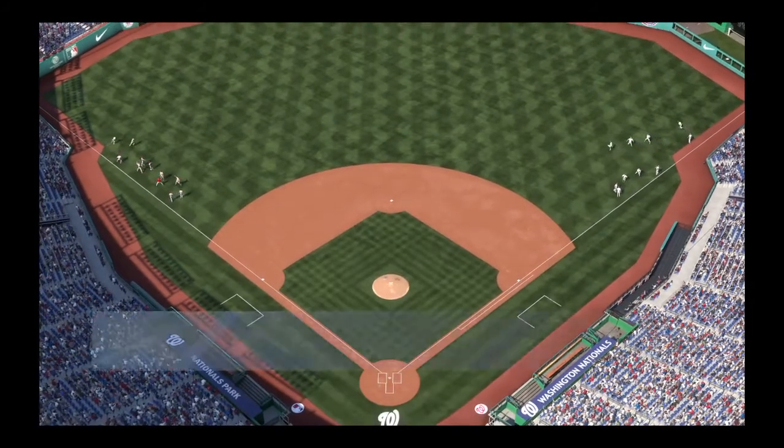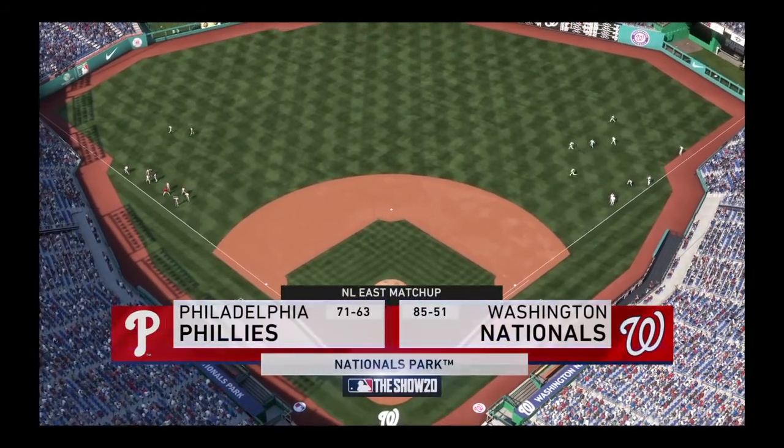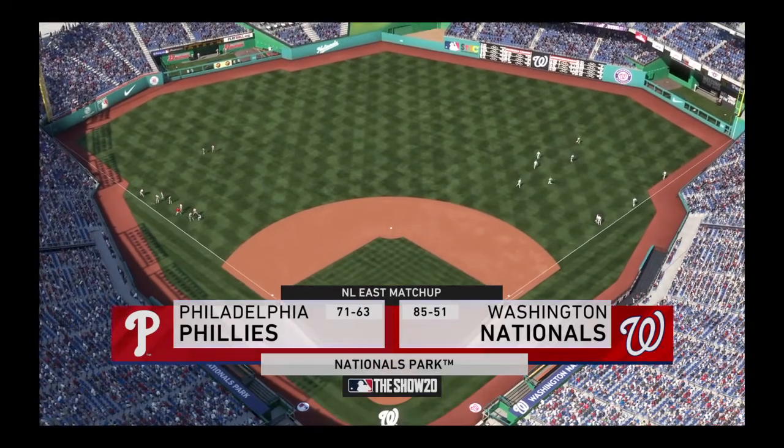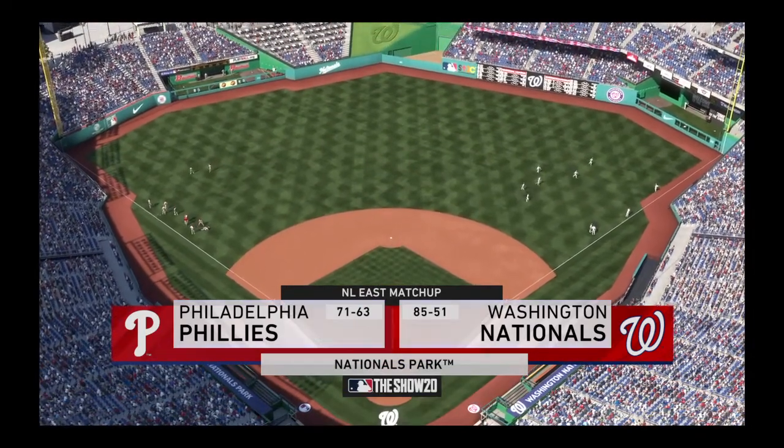MLB, The Show's coverage of Major League Baseball is on the air.